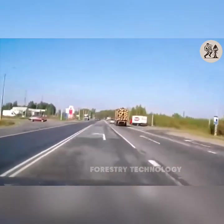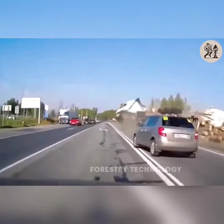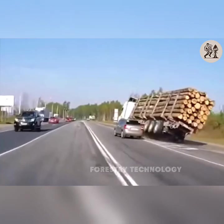The accident of a truck carrying timber was terrible. The truck overturned and tons of timber were scattered everywhere. The chaotic scene made everyone shudder.